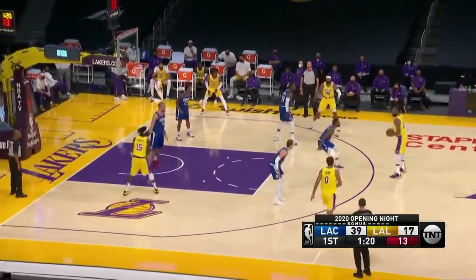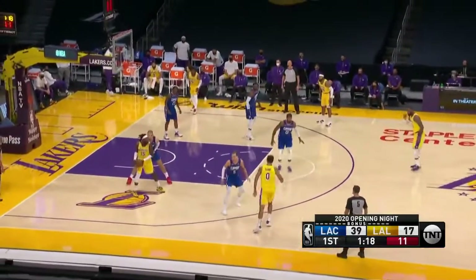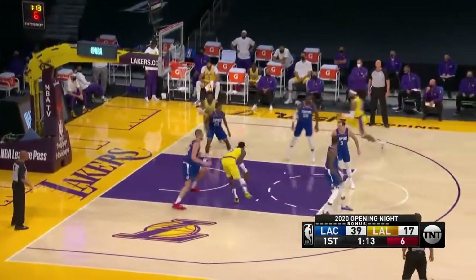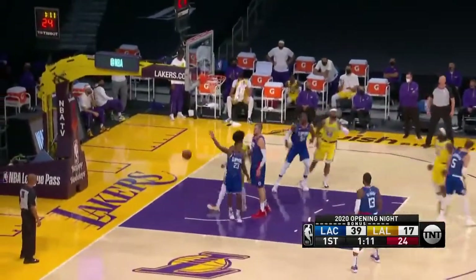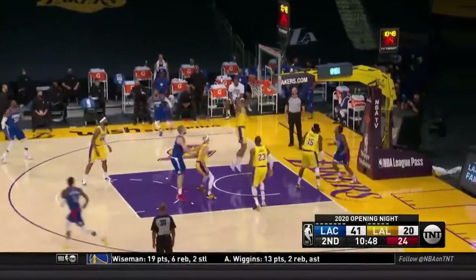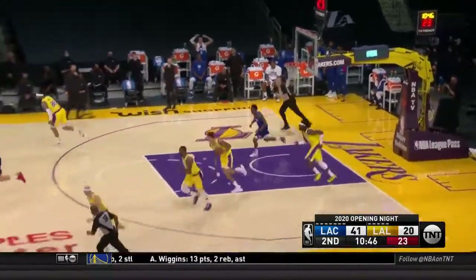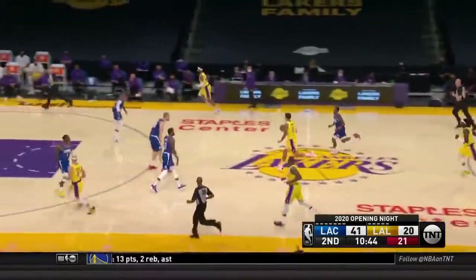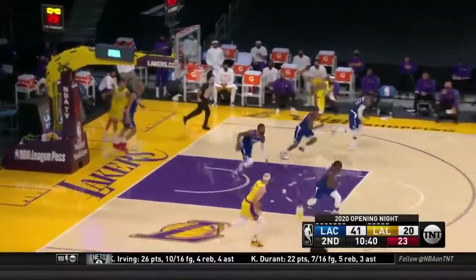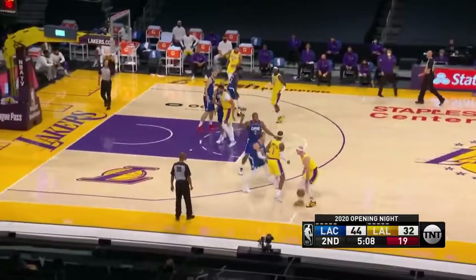Here comes LeBron. Morris is now out there — Markieff Morris with Kuzma, Harrell down low, in to Zubac. I thought that was interesting. It was 71 days ago they were crowned champions, with a drive by Lou Williams and a pickup by Kyle Kuzma. But he did say that his team is ready to compete and that they do want to get back on the fast track — two for the Clippers.